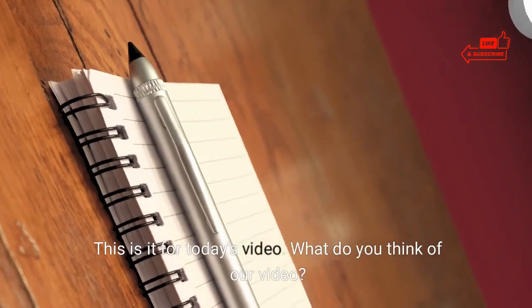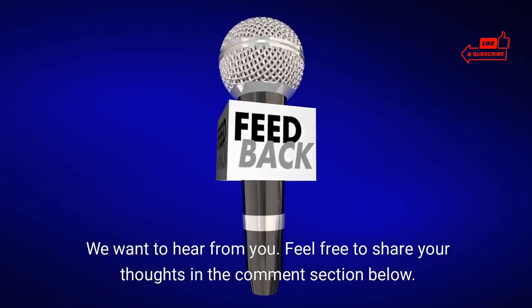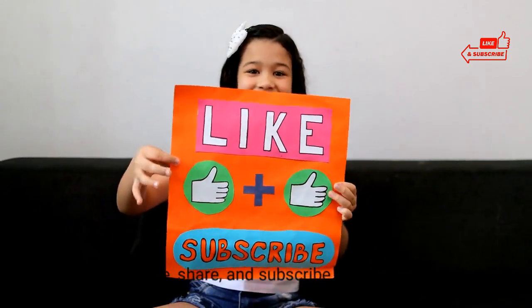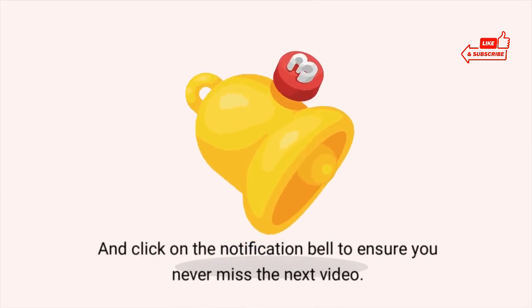This is it for today's video. What do you think? We want to hear from you — feel free to share your thoughts in the comment section below. Please like, share, and subscribe to our channel, and click on the notification bell to ensure you never miss the next video. Thank you.